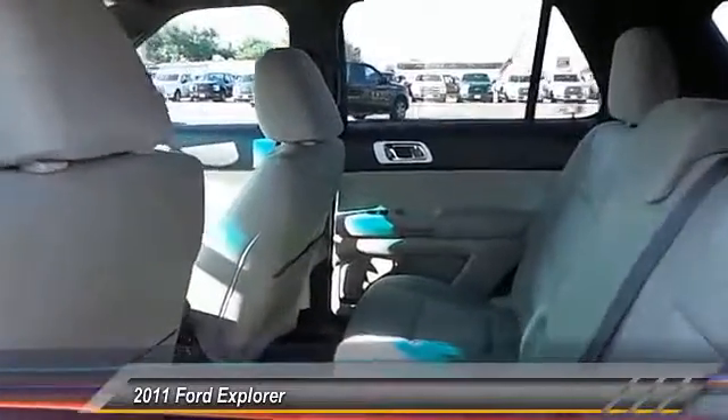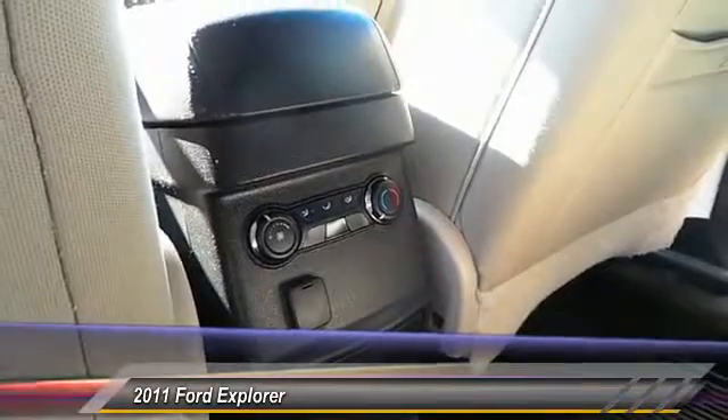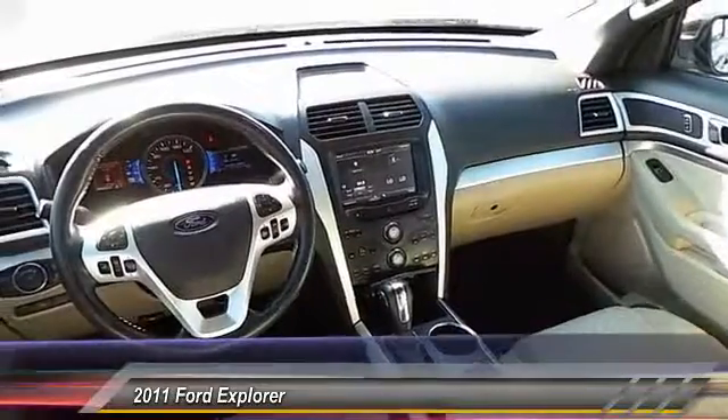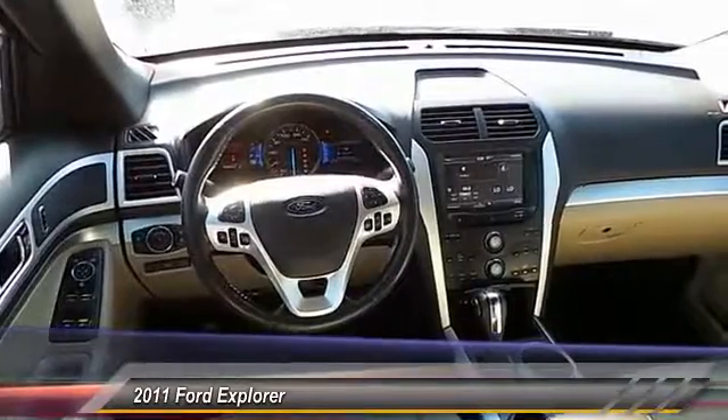Here are some of this vehicle's great options: backup camera, keyless entry, traction control, automatic stability control, center armrests, power door locks, fog lamps, child safety locks, security system, and power windows.